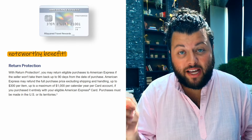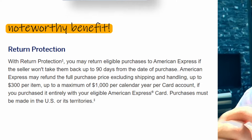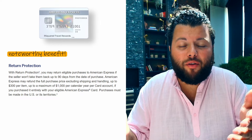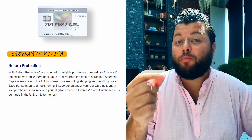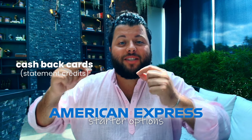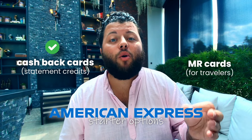There is another noteworthy benefit: a $300 return protection for any item which the seller refuses to take back. This protection lasts up to 90 days from the purchase date. So if you miss the typical 30-day return window, you'd still have another 60 days to return the item if you purchased it with this American Express Everyday Preferred card. In summary, American Express offers great starter options for cashback in the form of statement credits, as well as great options for earning MR points for the travel-focused individual.